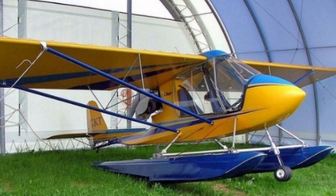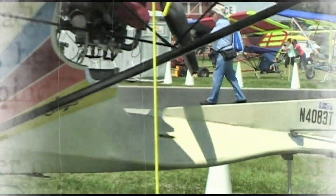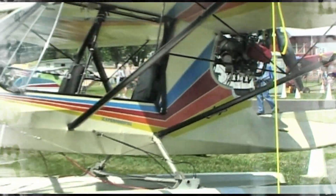The aircraft entered an uncontrolled descent and collided with terrain in a wooded area. A post-impact fire ensued. The pilot was fatally injured and the aircraft was destroyed.